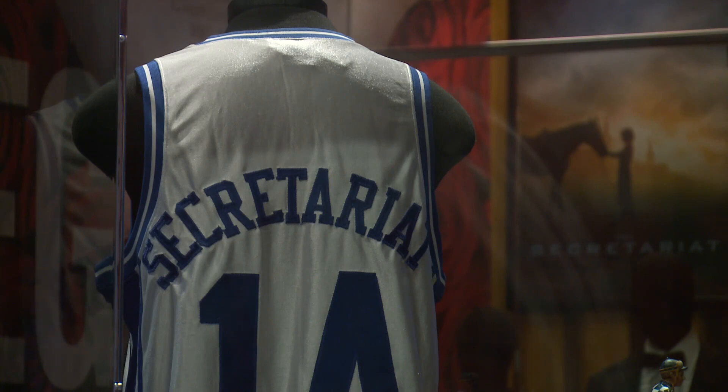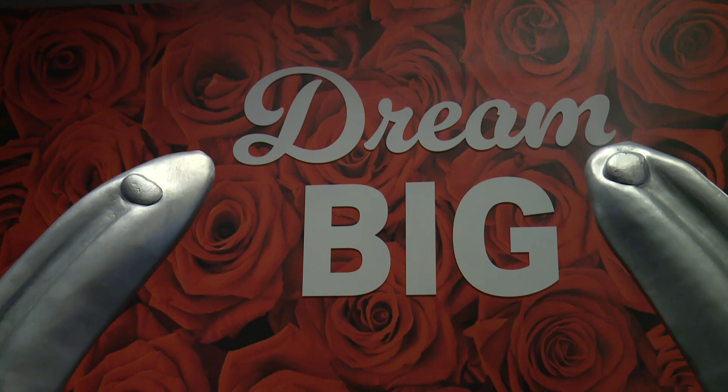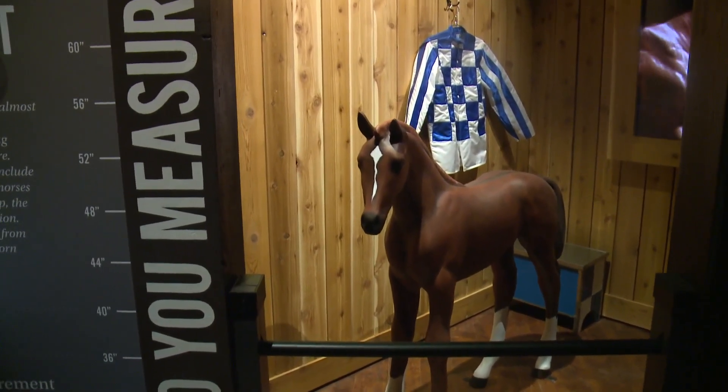The Kentucky Derby Museum is commemorating that win and the Triple Crown win for Secretariat with a brand new permanent exhibit, just opened in the last few weeks. It is called 'Secretariat: America's Horse,' featuring artifacts and memorabilia. The exhibit takes a closer look at what made Secretariat a super horse.